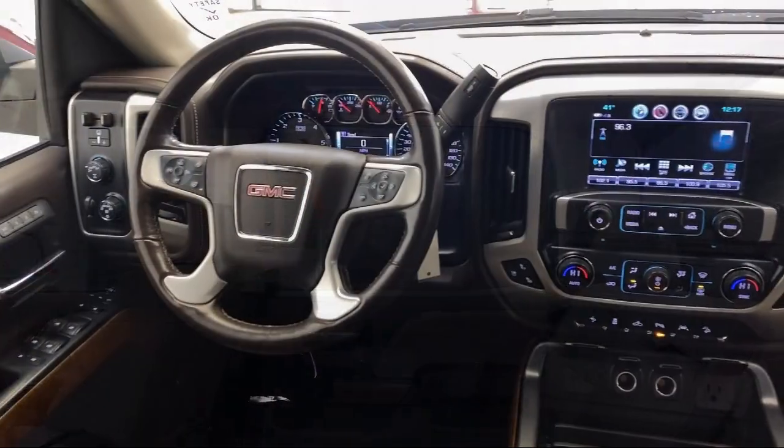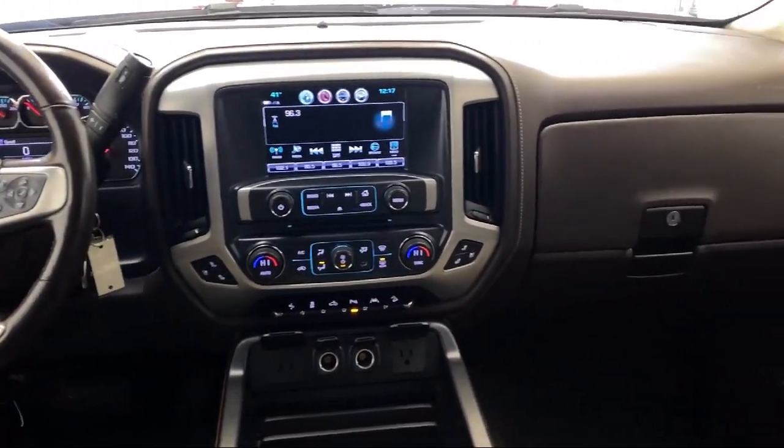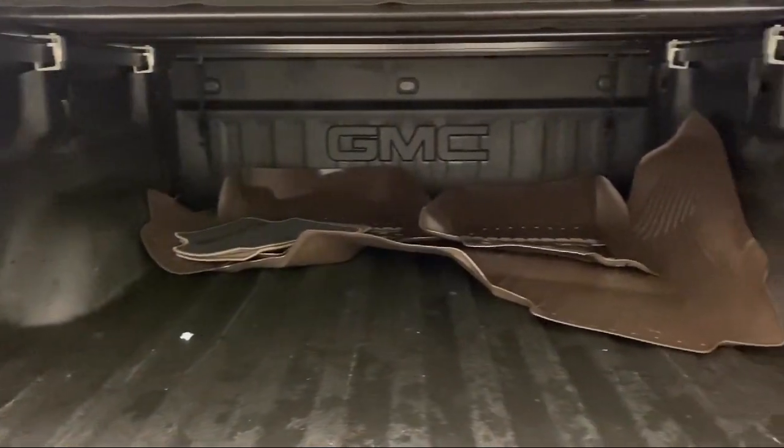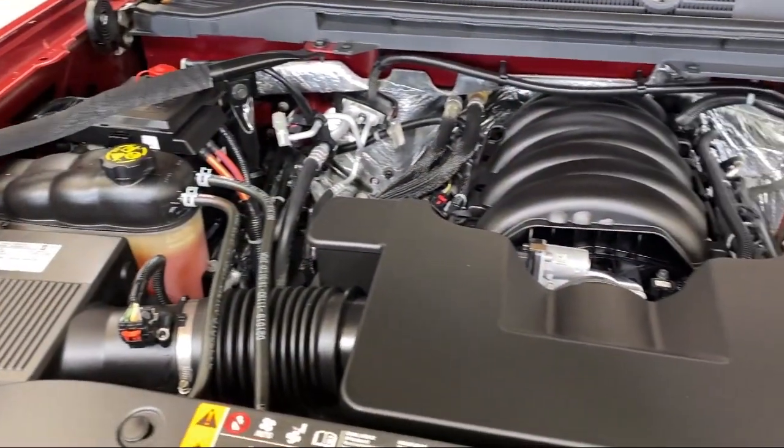Also included are a garage door transmitter, Sirius XM satellite radio, ultrasonic front and rear park assist, enhanced driver alert package, and it has less than 70,000 miles on the odometer.